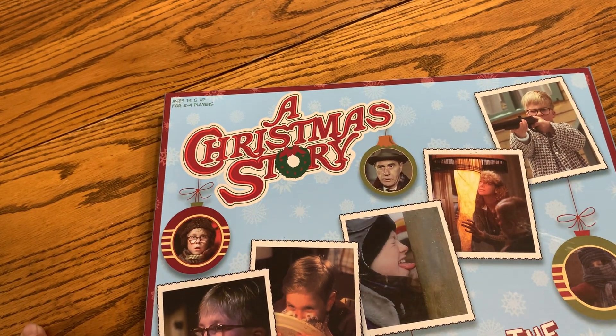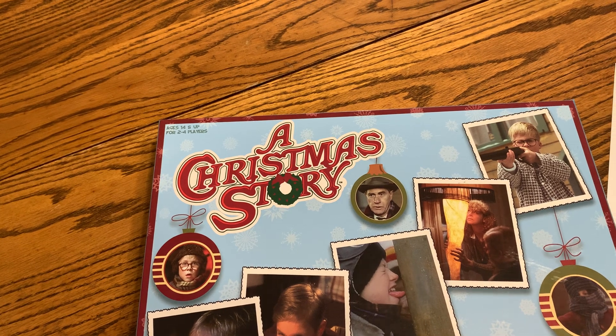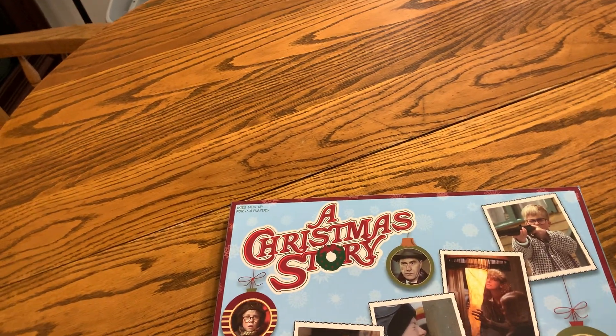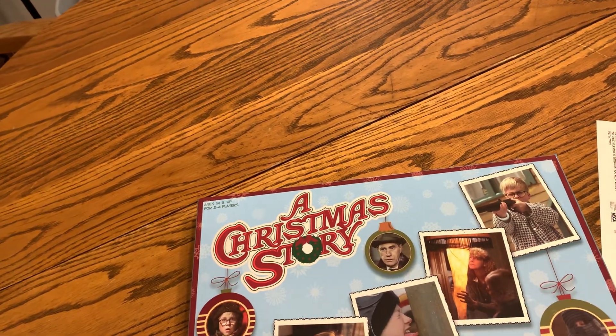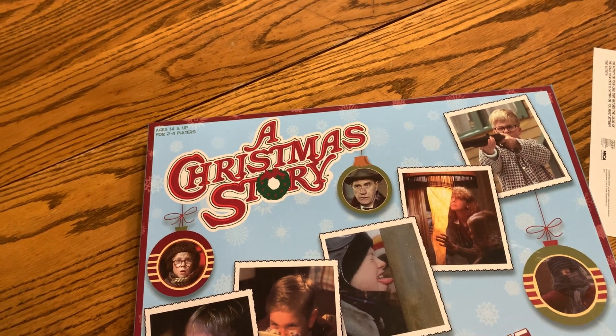Hey there, today we're taking a look at A Christmas Story, the party game. This game centers around that movie A Christmas Story, which is a Christmas classic now. Families watch it every Christmas, and this is the game that goes along with it.